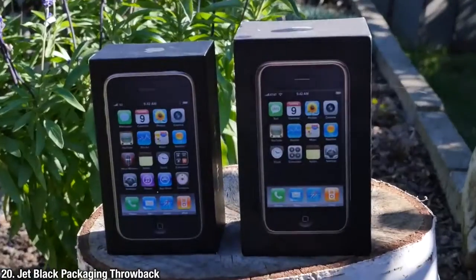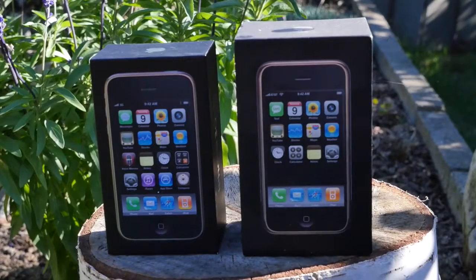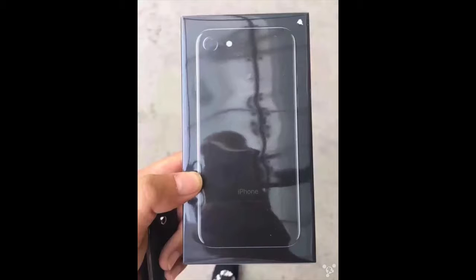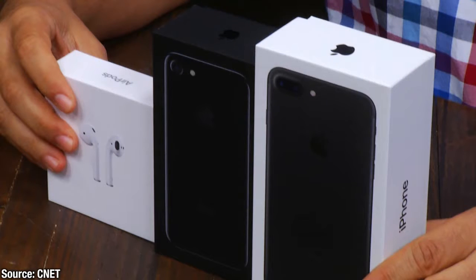There's a nice throwback in the packaging to earlier iPhones. The Jet Black will have exclusive packaging similar to that of the iPhone 5 and very early iPhone models. It does look good.